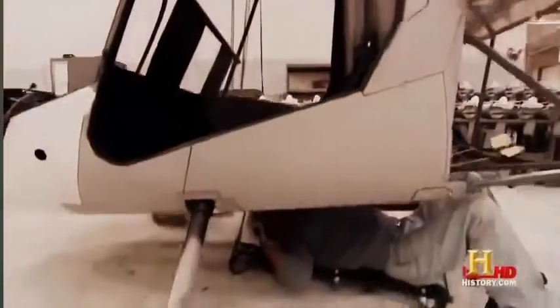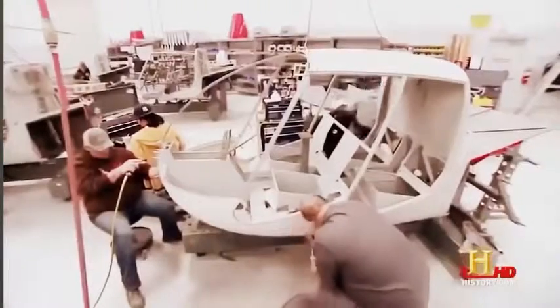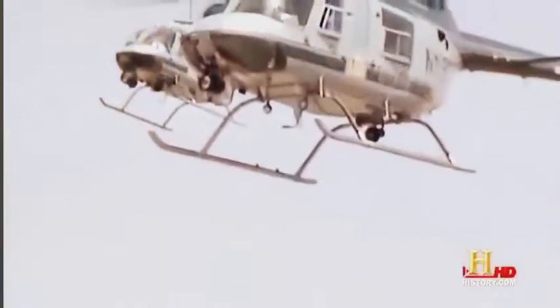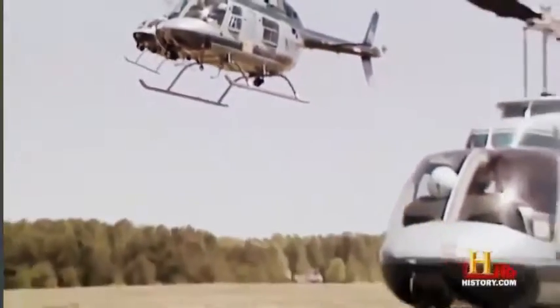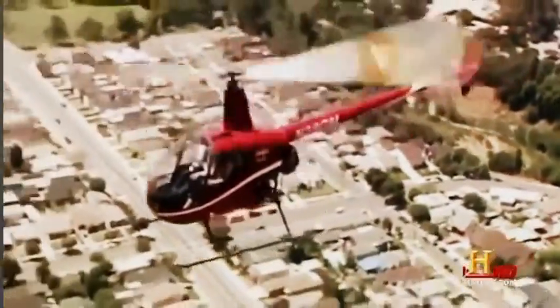Robinson began selling the R-44, a four-seat version, in 1992 for $235,000. While Bell's jet helicopters still fill a role for many companies, in 1988 Robinson's helicopters first sold more than Bell, and they've done so every year since.